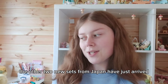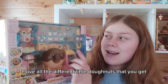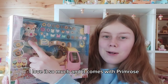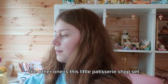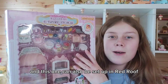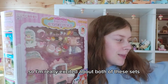Two new sets from Japan have just arrived: the Donut Wagon and a little patisserie shop set. The Donut Wagon looks so cool with all the different little donuts you get. The patisserie shop is pink and beautiful with so many different little cakes, and it can also be set up in a red roof cozy cottage style, similar to the bakery set and the doctor set.